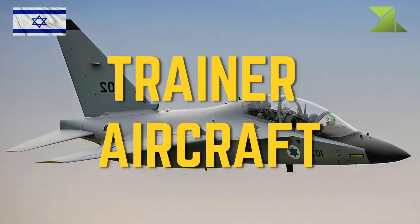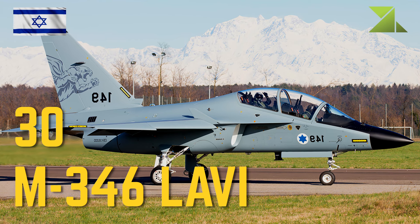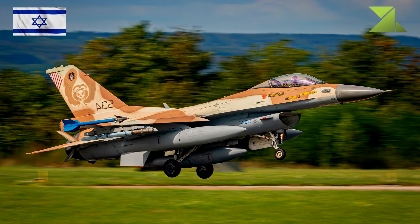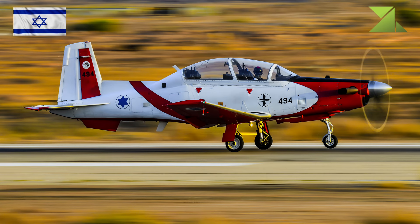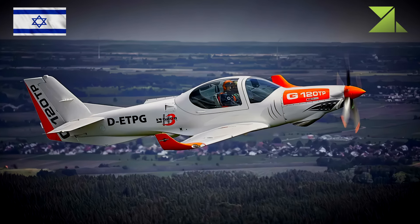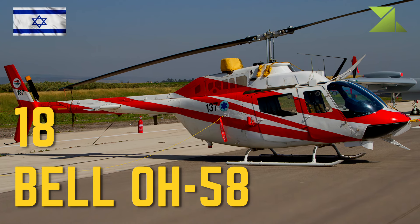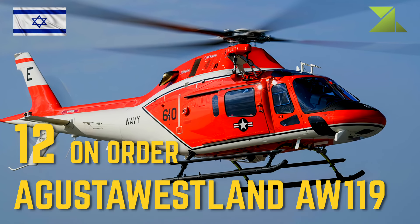Trainer aircraft: 30 M-346 Lavi Advanced Trainer; 18 F-15 Eagle Conversion Trainer; 49 F-16 Fighting Falcon Conversion Trainer; 20 T-6 Texan II Intermediate Trainer; 16 Grob G-120 Basic Trainer; 18 Bell OH-58 Rotorcraft Trainer; 12 on order AgustaWestland AW-119 Rotorcraft Trainer.